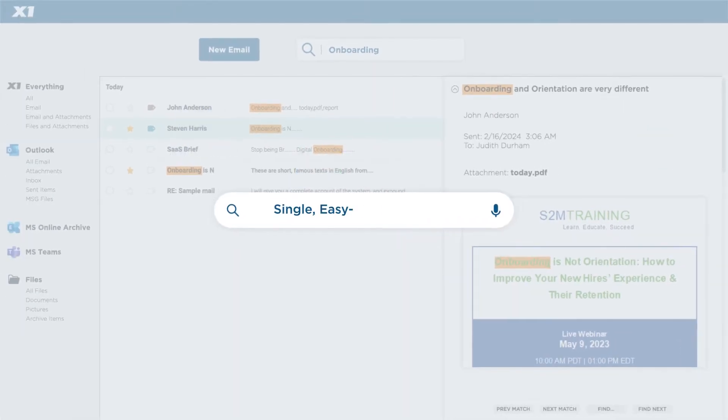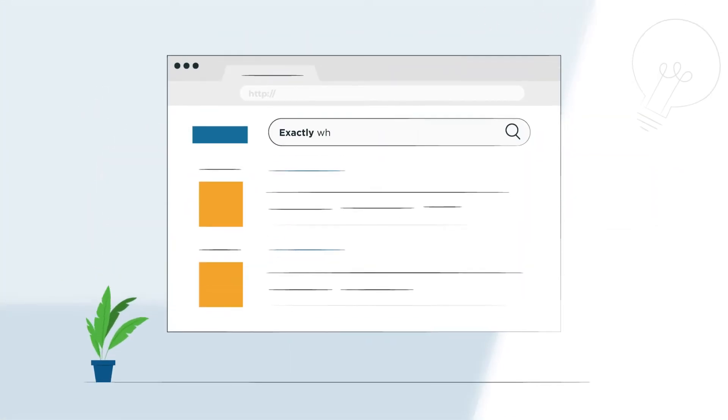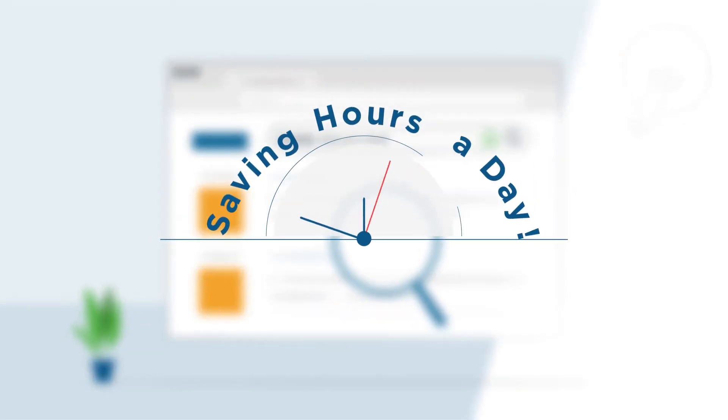Using a single, easy-to-use interface, supercharging your productivity and enabling you to find exactly what you need, when you need it — saving hours a day.